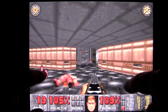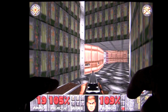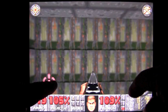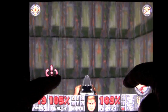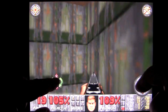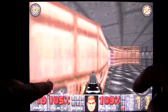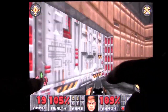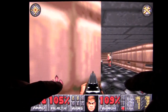We did find a secret there, which is good. Typically these take you to good stuff. We got a box of bullets and we got some health. We'll get out of there, find that red door, tap on it, and finish this level. Again, the controls move very fast so you'll have to get used to them.